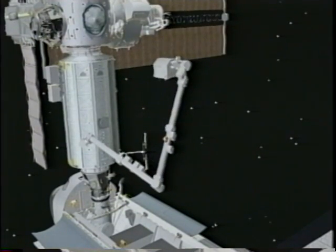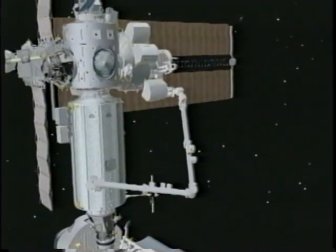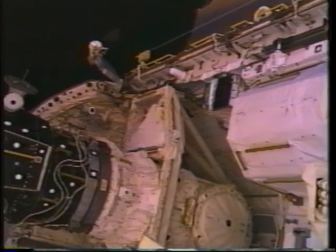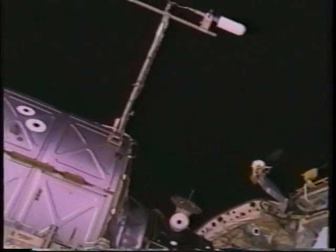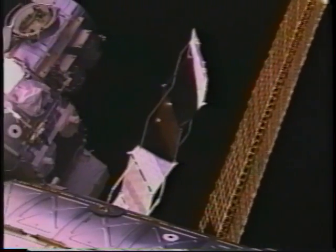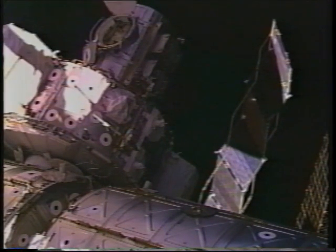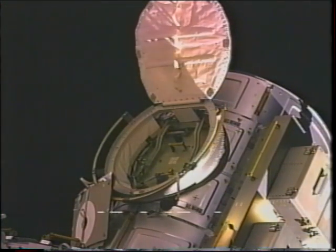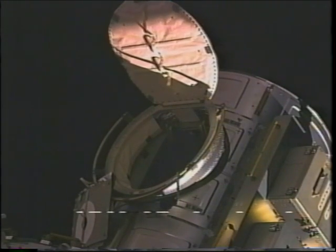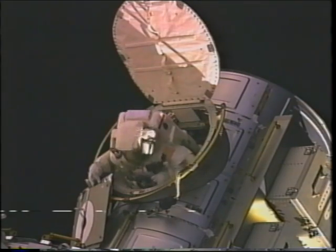On EVA-3 we were putting the last of the tanks on. This is animation of the station robotic arm bringing the third tank up. This is a view from the elbow camera of the shuttle arm that traces the trajectory the station arm would make with the high-pressure gas tanks. We were delayed a day because of outfitting issues, and we ended up coming out the door on the same day as the anniversary of the first moonwalk — which we didn't even know until the Capcom made a speech about it.